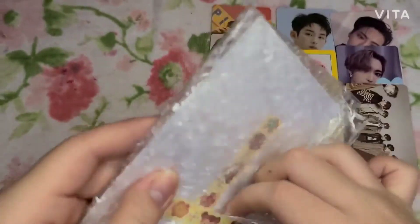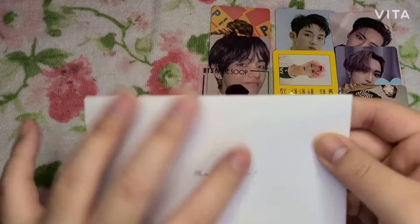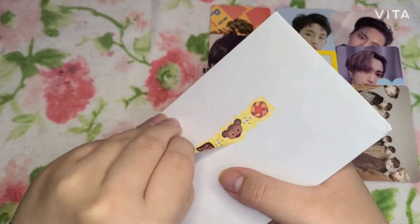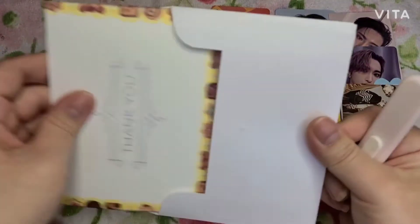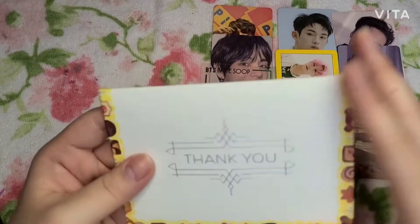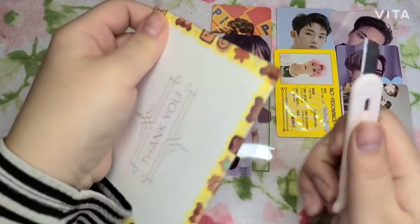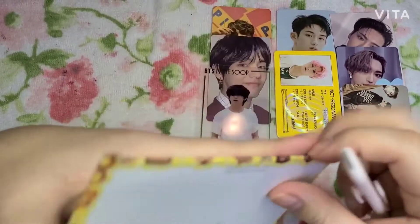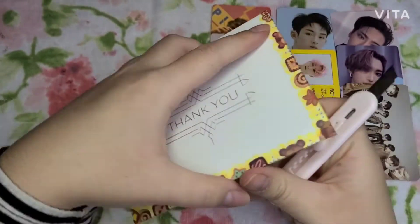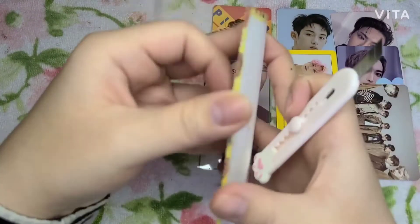Bubble wrap — thank you for all the bubble wrap, safety comes first! I want to take this off nicely because every time I open these I'm like a monster. The struggle is real — I don't really enjoy opening packaging like this. I'll try my best not to get angry. Very secure — I love that, it's just a struggle for me.